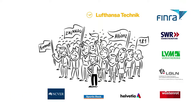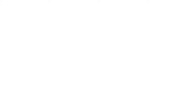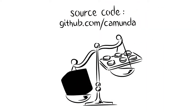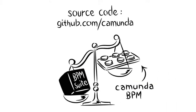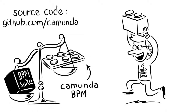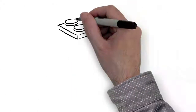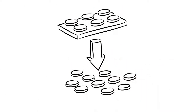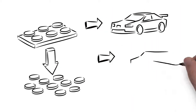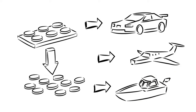What's our secret sauce? Firstly, we make the source code available and keep the Camunda BPM platform very lightweight. That's why Java developers really like to work with it, are more productive, and don't depend on us. Secondly, Camunda BPM is not a closed suite, but an open framework that can be embedded into any technical infrastructure and used however you require.